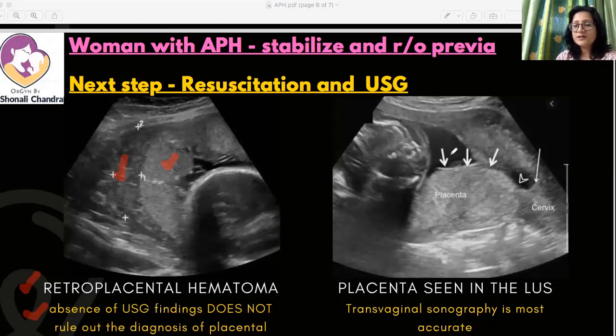Ultrasound is definitely diagnostic for the presence of a low-lying placenta. We can identify the main placental body lying near the os — we can see the cervix, the internal os, and the placenta lying in that region, along with the fetal parts. So once we have ruled out previa in this particular case, we move on to further examination.